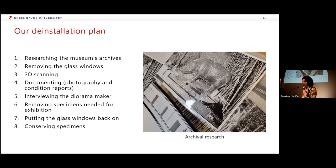The plan was first to research the museum archives to get as much information as we could about the dioramas. To access the dioramas we needed a special glass lifting machine because the panels were too large to be moved by hand, and that had to be operated by museum technicians specifically trained to use it. Once the dioramas were accessible, the digital team would start 3D scanning and conservators would then start their own documentation. The original diorama makers would be interviewed, and during the three weeks allocated for documentation, the museum technician had to build bespoke plinths for each specimen — measurements could only be given after the dioramas were accessible. Then specimens needed for exhibition would be removed, placed on their plinths, the glass panels put back on, and we could start the conservation of specimens.